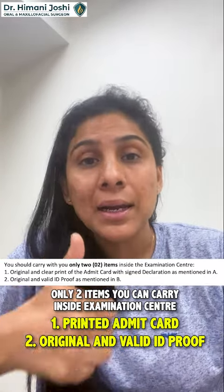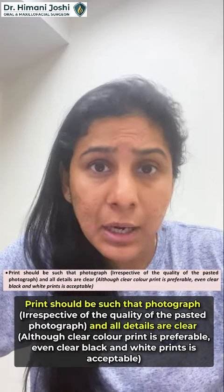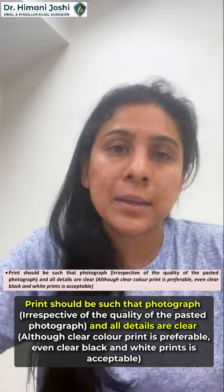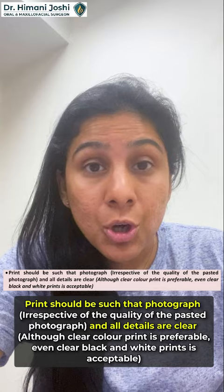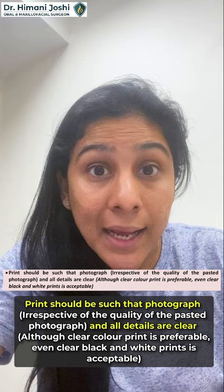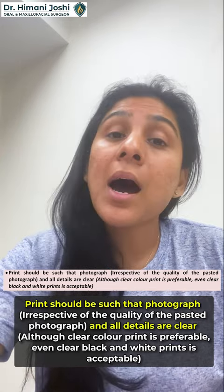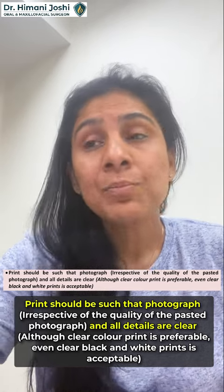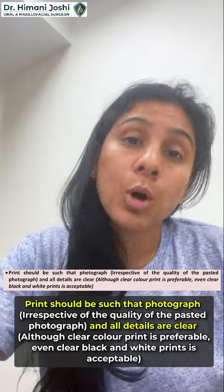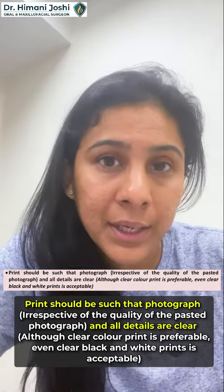The two things you have to take into the exam are: one, a printed admit card; and two, your ID proof. For the admit card, take a color printout — it is written that good quality black and white is also okay, but a color printout is preferred. Make sure the full page is printed properly; at the top there is an IP address, date and time — make sure it is printed, otherwise there will be problems at the exam center. In bigger cities like Delhi and Noida there may be a print shop outside, but they charge a lot — around 100 rupees for something that costs one rupee — so do it yourself.